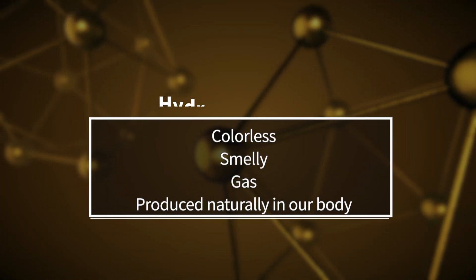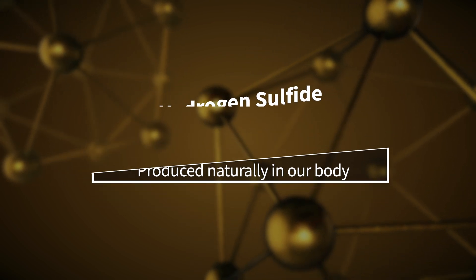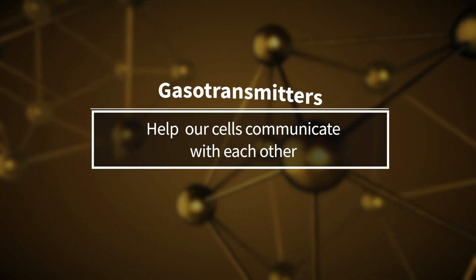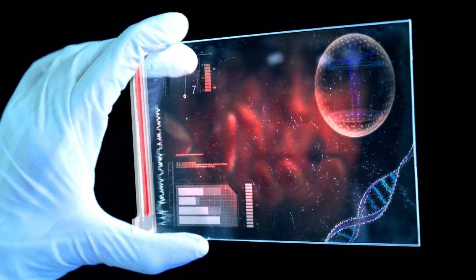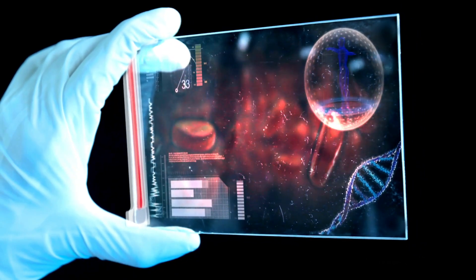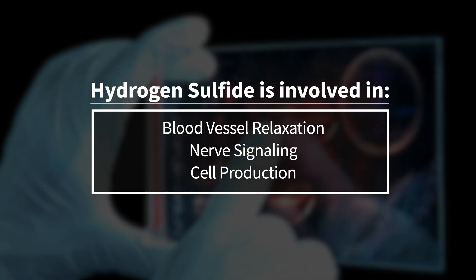So what is hydrogen sulfide and what is its role as a gasotransmitter? Hydrogen sulfide is a colorless, smelly gas produced naturally in our bodies. It belongs to a group of molecules called gasotransmitters, which help our cells communicate with each other. There are two other very famous gasotransmitters in our body—nitric oxide (NO) and carbon monoxide (CO). H2S is involved in various essential physiological processes such as blood vessel relaxation, nerve signaling, and cell production.